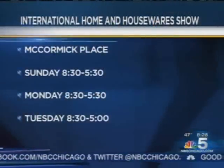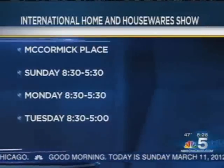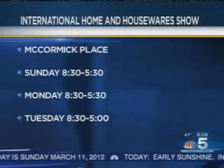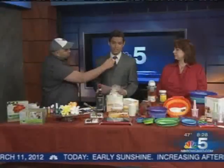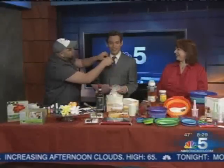The International Home and Houseware Show is going on today, tomorrow, and Tuesday, 8:30 to 5 o'clock on Tuesday. Much more news ahead in our next half hour — a Chicago bicyclist chased down. I got a boutonniere today! Back to our news though.